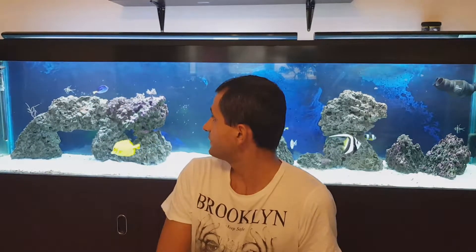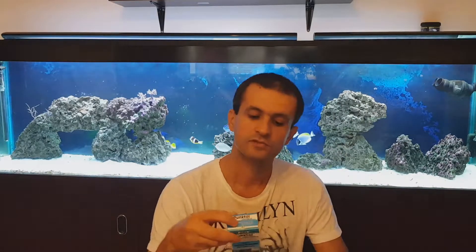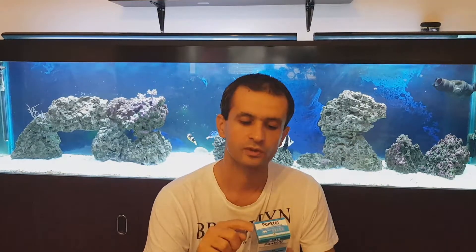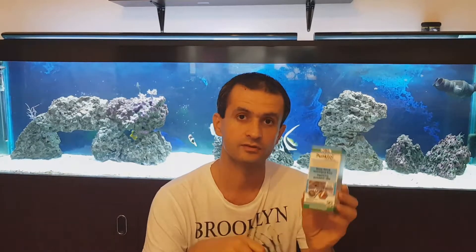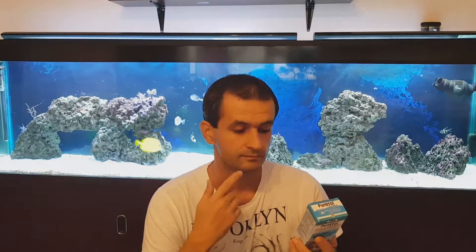I still have some corals left inside the tank. Some of them I removed and put into a smaller aquarium without any malachite green. I don't know if the treatment is working or not. Yesterday I dosed almost 40 milliliters of GBL Puntol Plus 125 — you can see it right over here.